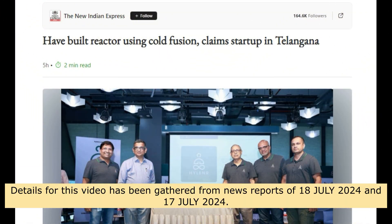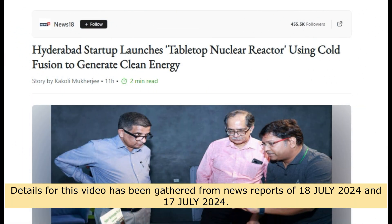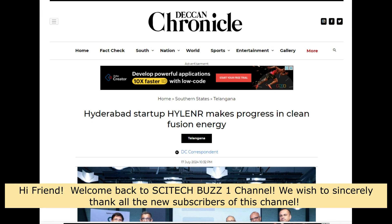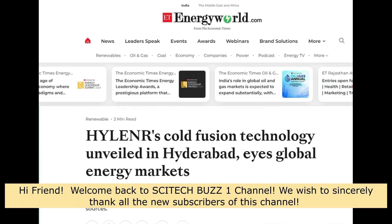Details for this video have been gathered from news reports of July 17 and July 18, 2024. Hi, and welcome back to SciTechBuzz1 channel. We sincerely thank all new subscribers.